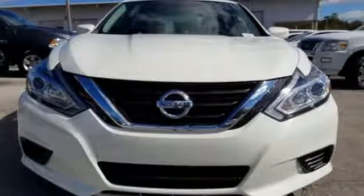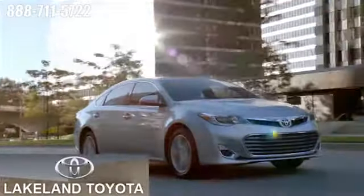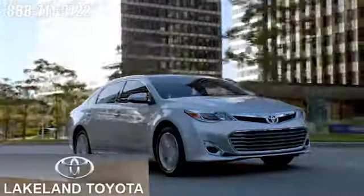Driving is believing. Test drive it today. We at Lakeland Toyota know you want a reliable used car.